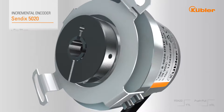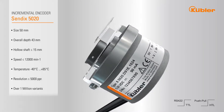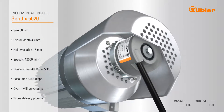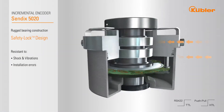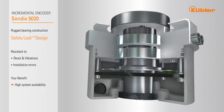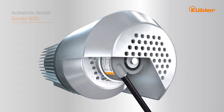Our incremental encoder Sendix 5020 is the standard encoder for asynchronous and geared motors. Its compact shape fits into the tightest spaces and facilitates a slim motor design. Its rugged bearing construction with safety lock design and a wide operating temperature range make this encoder extremely reliable and durable. Kübler encoders and motors — a perfect match.